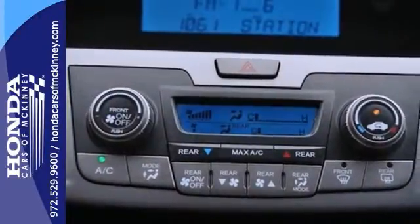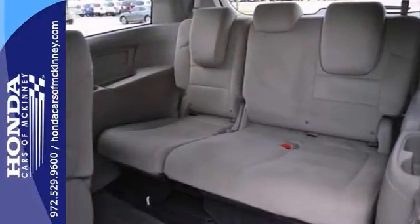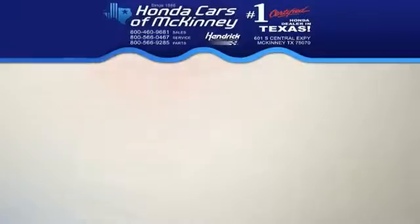And since you're always on the go, you owe it to yourself to stop in for a test drive of this Honda Odyssey. Stop in today.